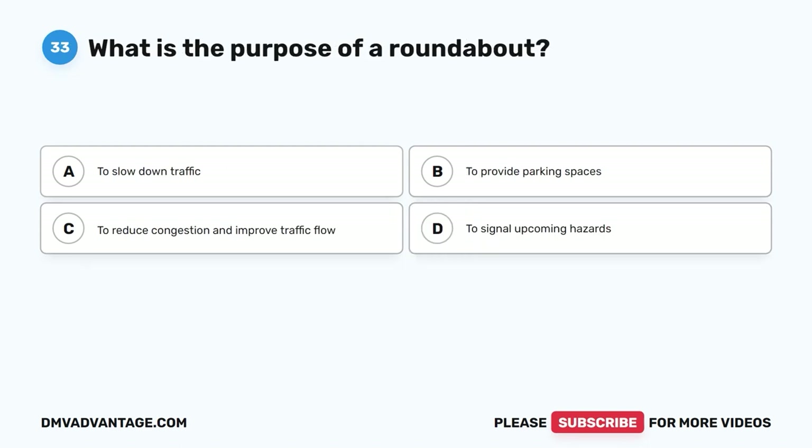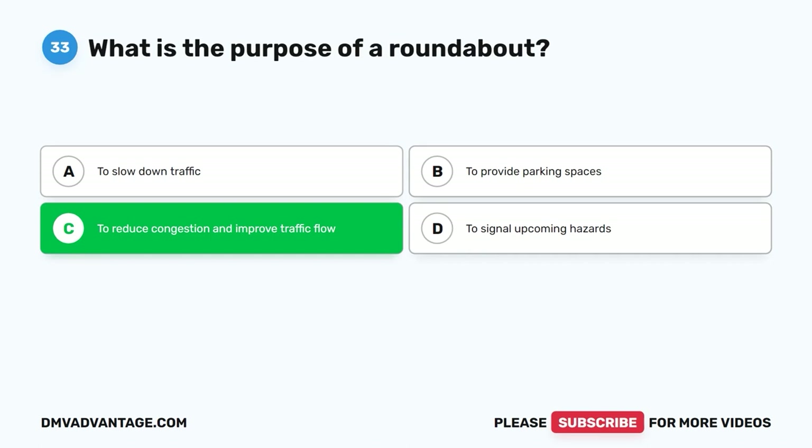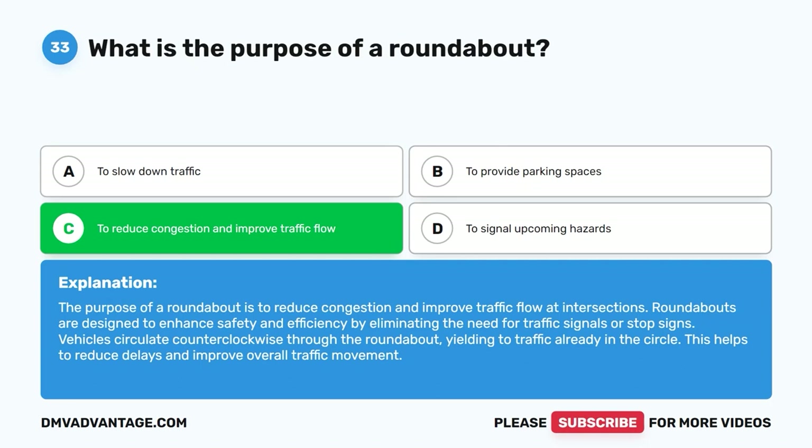Question 33: What is the purpose of a roundabout? A. To slow down traffic. B. To provide parking spaces. C. To reduce congestion and improve traffic flow. D. To signal upcoming hazards. The correct answer is C. The purpose of a roundabout is to reduce congestion and improve traffic flow at intersections. Roundabouts are designed to enhance safety and efficiency by eliminating the need for traffic signals or stop signs. Vehicles circulate counterclockwise through the roundabout, yielding to traffic already in the circle, which helps reduce delays and improve overall traffic movement.